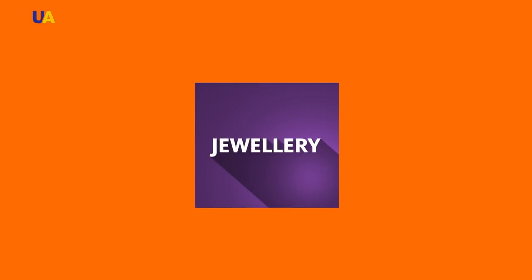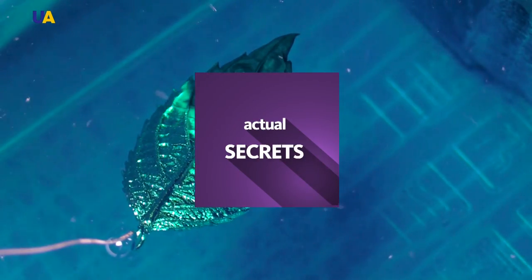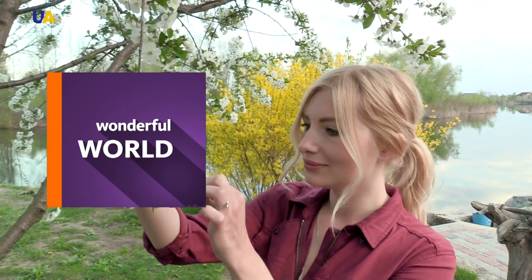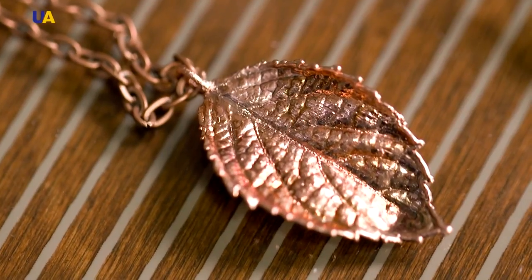Today in Master of Crafts: artisan jewellery made of copper and silver, which conceals living secrets. Electroplating is a way of conveying the beauty of nature in metal. A wonderful world created by a young Ukrainian designer at the crossroads of chemistry and jewellery art. UATV peeked into a workshop where flowers and leaves are literally turned into beautiful jewellery.